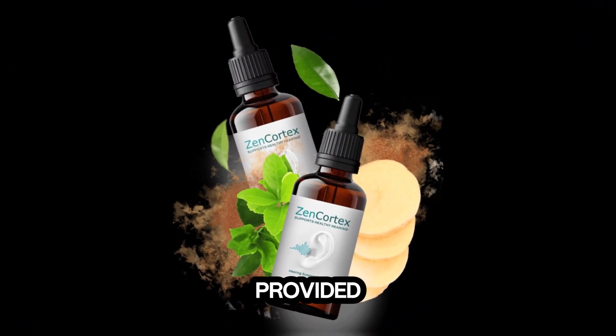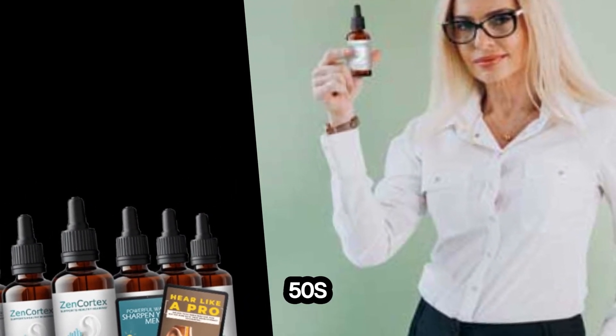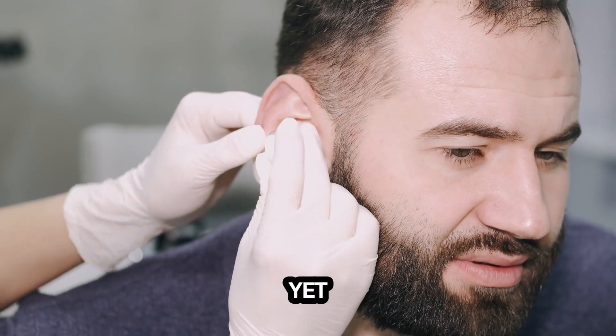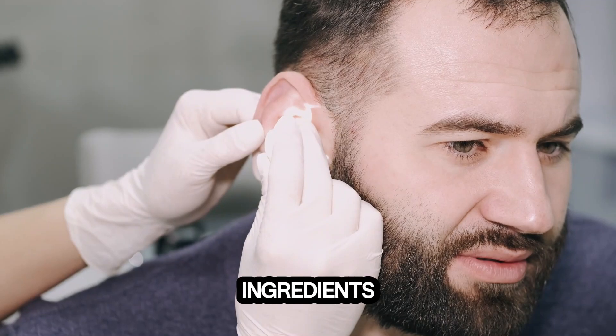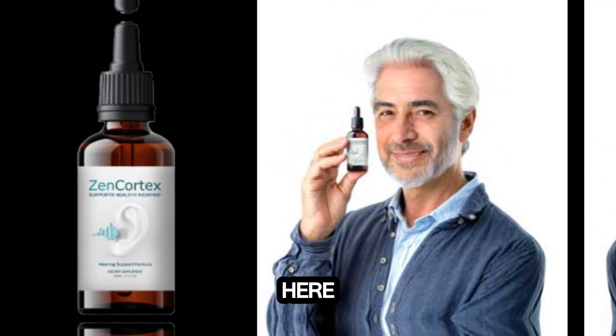Zen Cortex has provided amazing hearing support for men and women in their 30s, 40s, 50s, and even 70s. Engineered with modern science, Zen Cortex is gentle yet powerful, using pure plant ingredients and natural minerals. And it's manufactured right here in the USA.